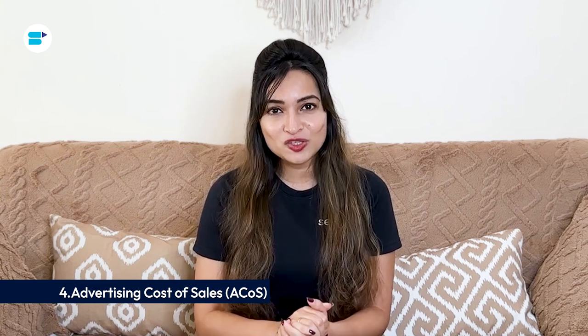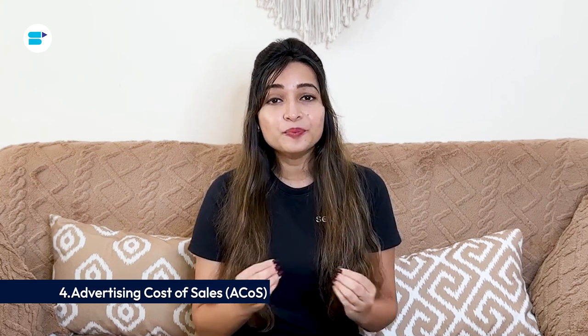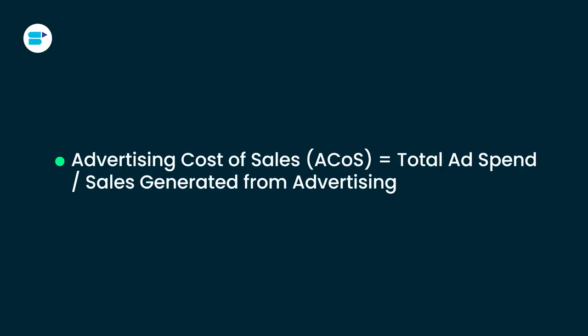Fourth is advertising cost of sales. ACoS is an important metric that shows how profitable your Amazon advertising campaigns are. It compares the money spent on advertising to the revenue generated from those ads. A lower ACoS means your campaigns are efficient and bring in more revenue for each dollar spent. For instance, if you spend $200 on Amazon ads and generate $1,000 in sales, your ACoS would be 20%, meaning you are making $5 in sales for every dollar spent on advertising.